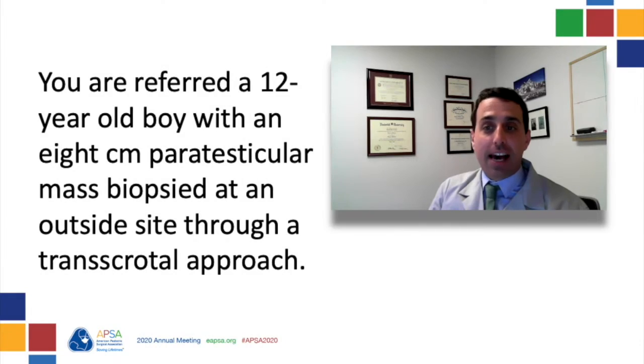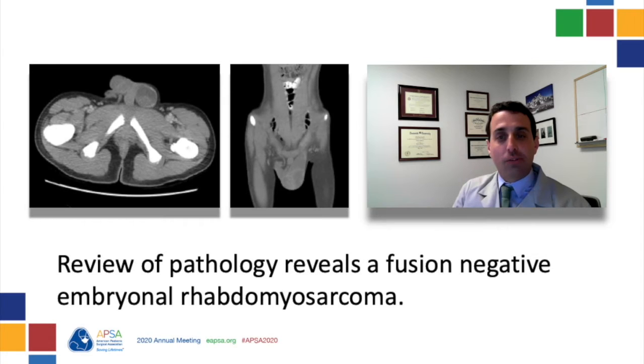Next, we have a different scenario. We have a 12-year-old boy who's referred with an 8-centimeter paratesticular mass, which was biopsied at an outside hospital through a trans-scrotal approach. Review of pathology reveals a fusion-negative embryonal rhabdomyosarcoma.